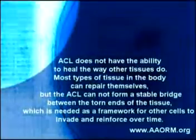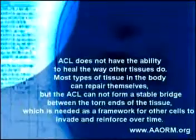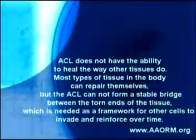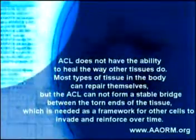Why are researchers looking at biological materials for ACL repair? Such materials are essential for the ligament to heal — if it heals at all — because the ACL does not have the ability to heal the way other tissues do. This is because of the lack of blood flow to the ACL.